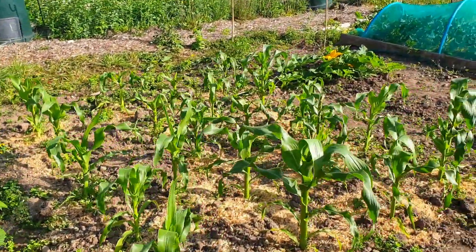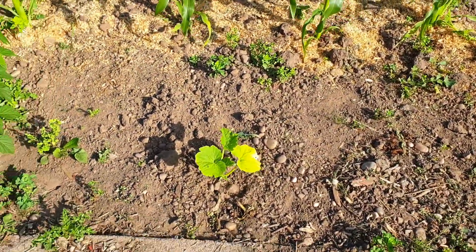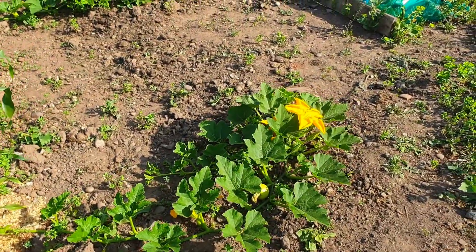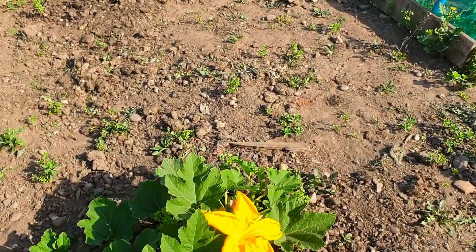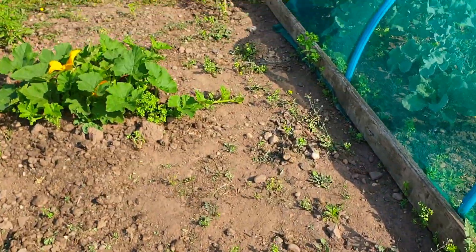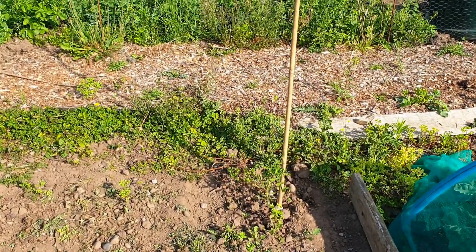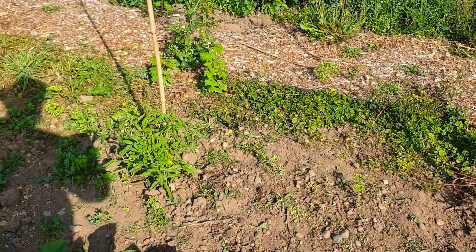Sweet corn — a random courgette plant I had spare that I've planted. Pumpkins. Got some tomatoes as well — these were spare so I've just chucked them in the ground. That one's doing really well.